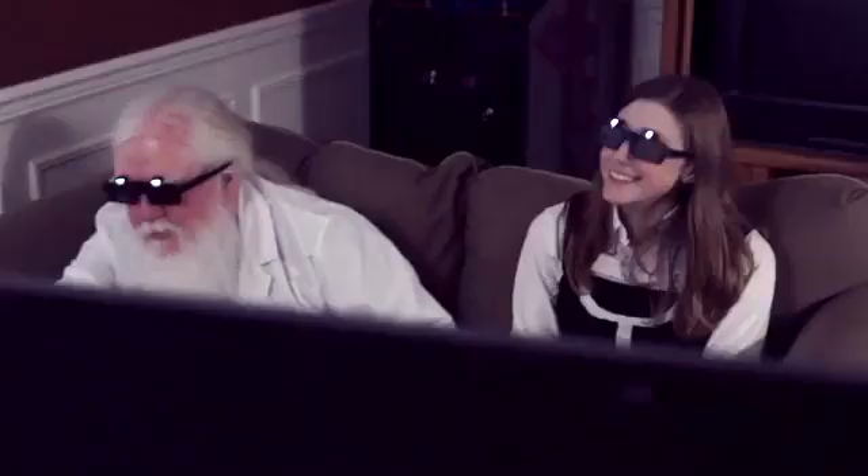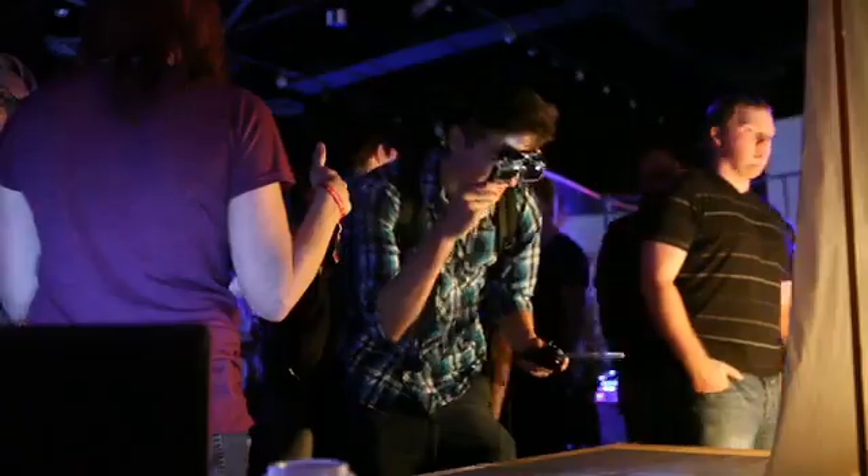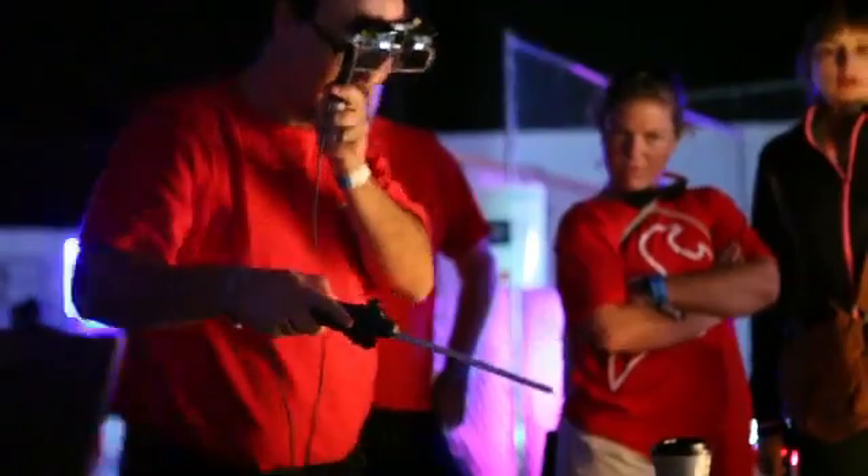The Cast AR augmented reality system has many uses. This can be used in educational settings, medical schools — so many applications with this; they're incredible. I'm very impressed and I can't wait for it to come out. I was virtually speechless for some time. I would believe this to be game-changing technology.